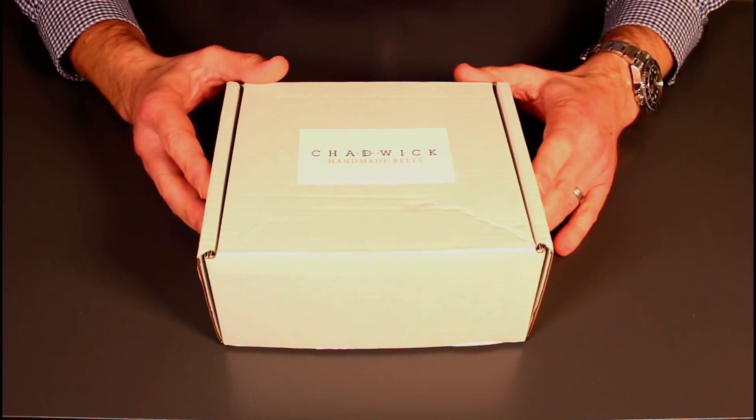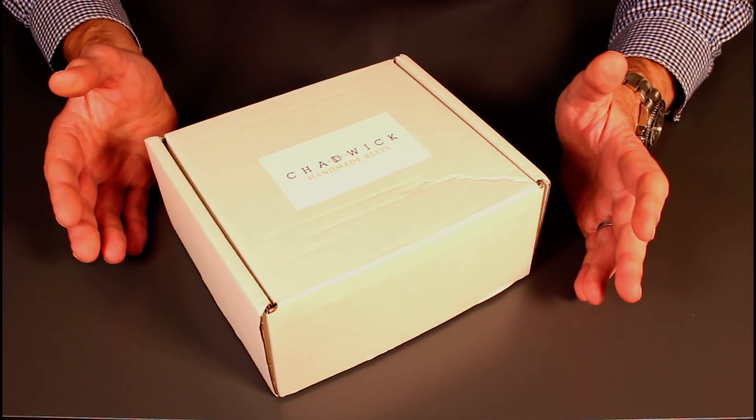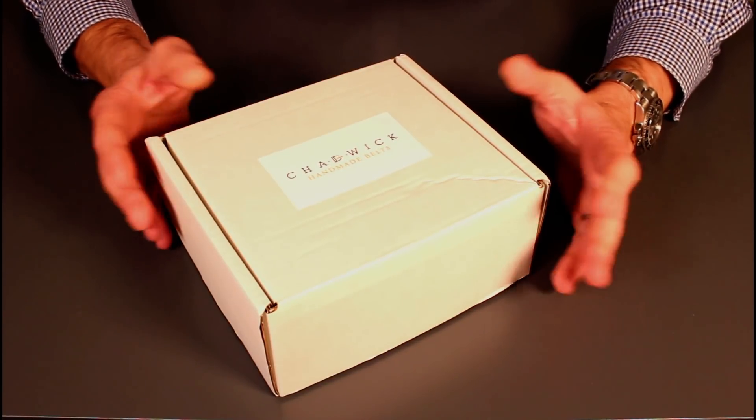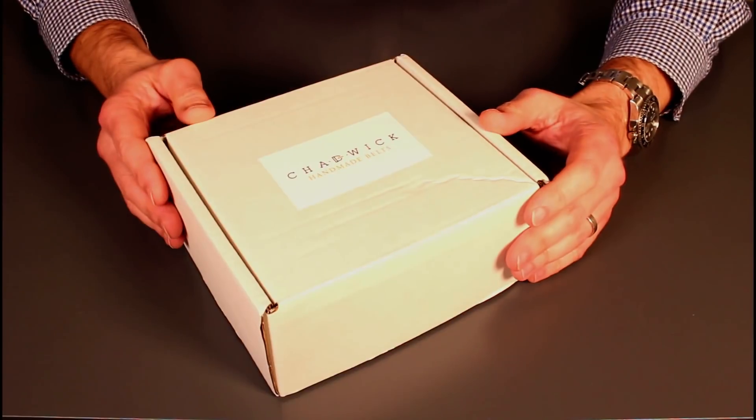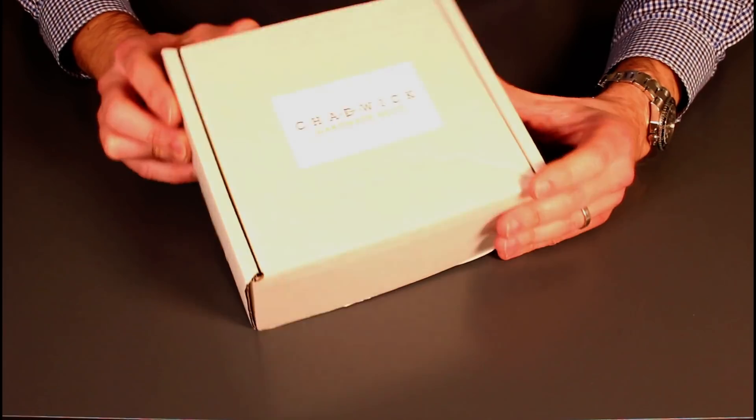This is Chadwick Handmade Belts. I found Chris Chadwick on Instagram and it looks like he's got an exceptional product, so let's have a look at the package you get from him.